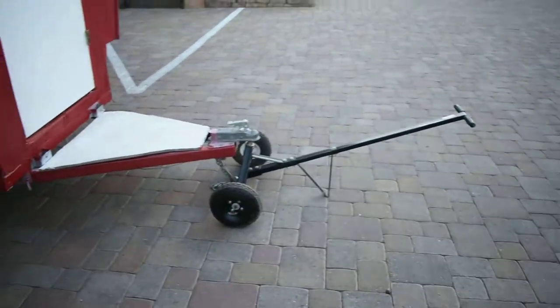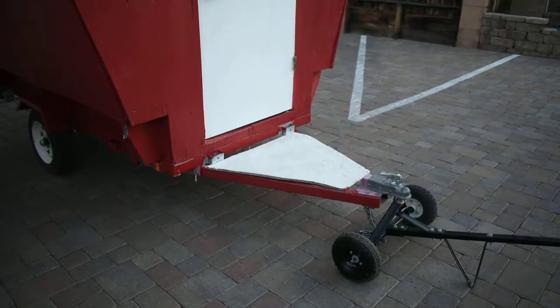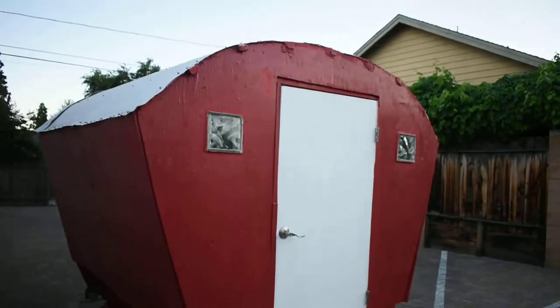It includes this device, which you can push it around with one person, which is kind of nice if you're doing something like an Airbnb or you just want to move it around.